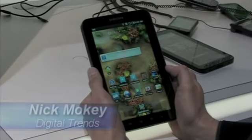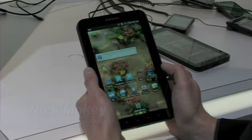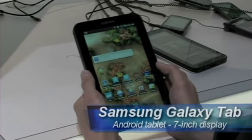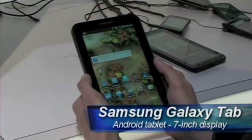Hey, this is Nick Moke for Digital Trends. We're here at CEDIA 2010 and we have a hands-on demo of the Samsung Tab. This is an Android tablet that competes with the iPad, not released yet, so it's great to have a hands-on here.